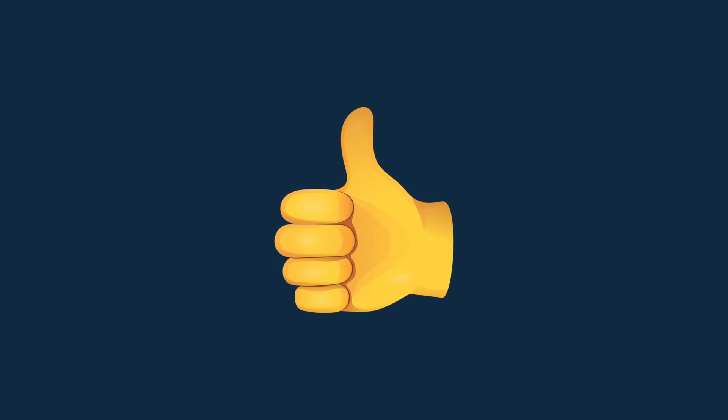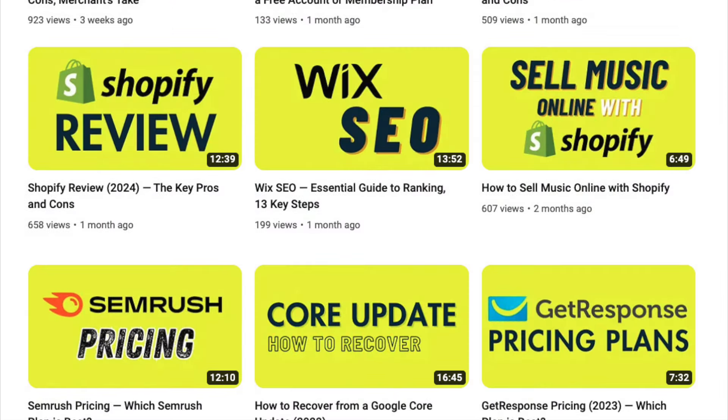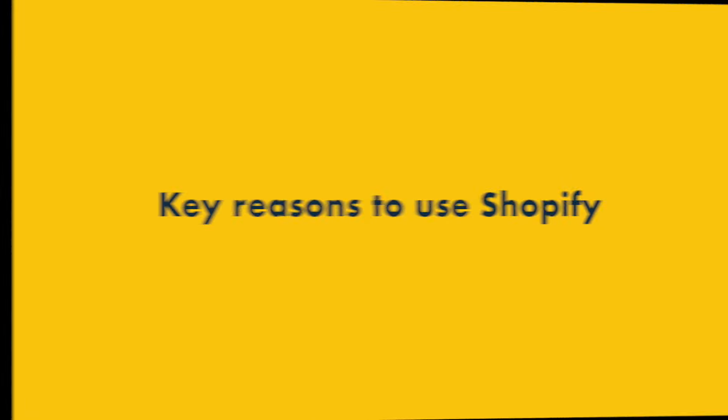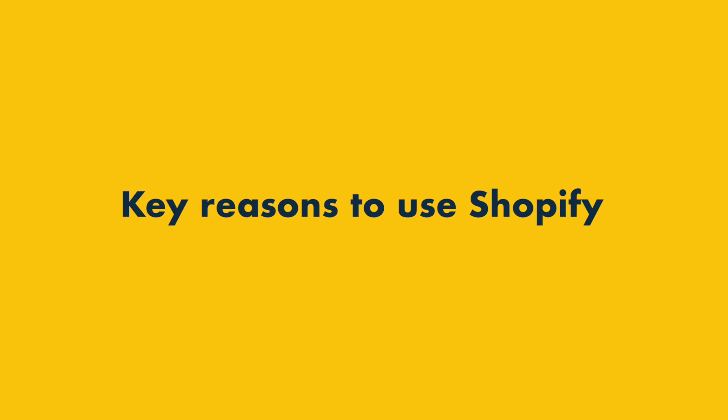So that's five key areas where Webflow beats Shopify. But where does Shopify win? I'll come to that in just a moment, but before I do, I'd like to invite you to subscribe to the Style Factory channel and hit the notification bell. This helps us out and gives you easy access to all our e-commerce resources and tips going forward. Let's take a look now at the key reasons to use Shopify over Webflow.